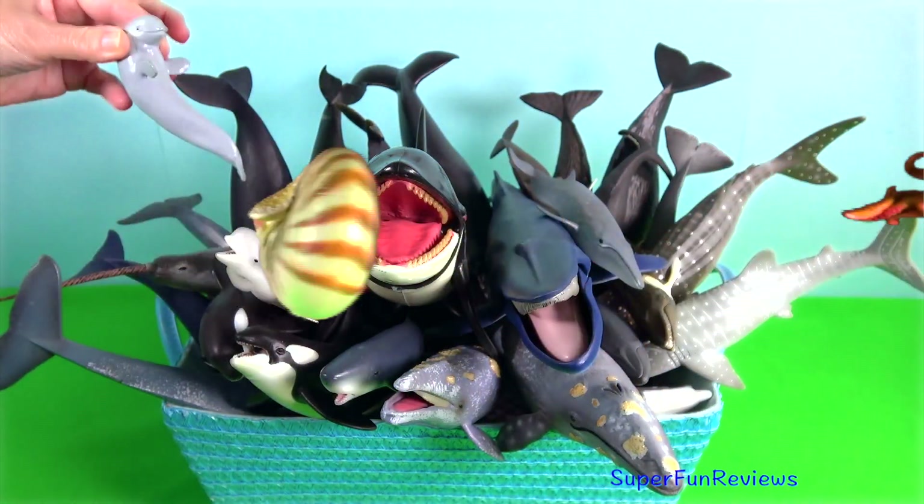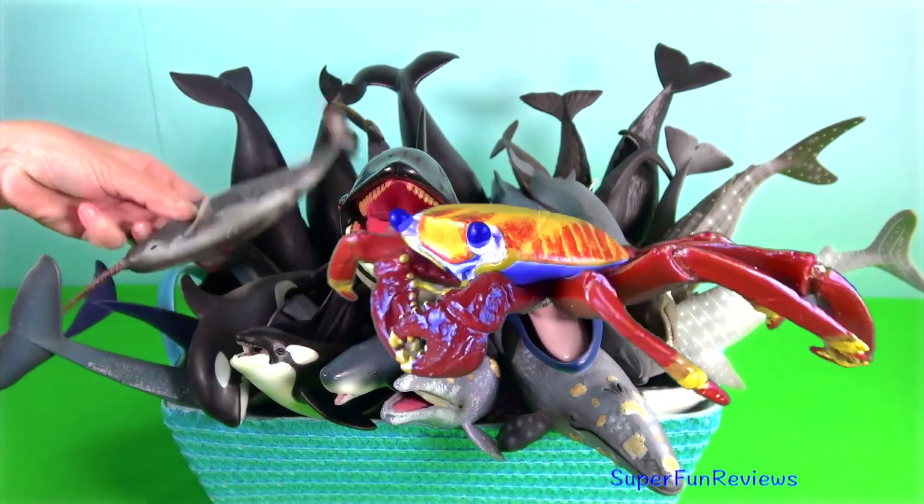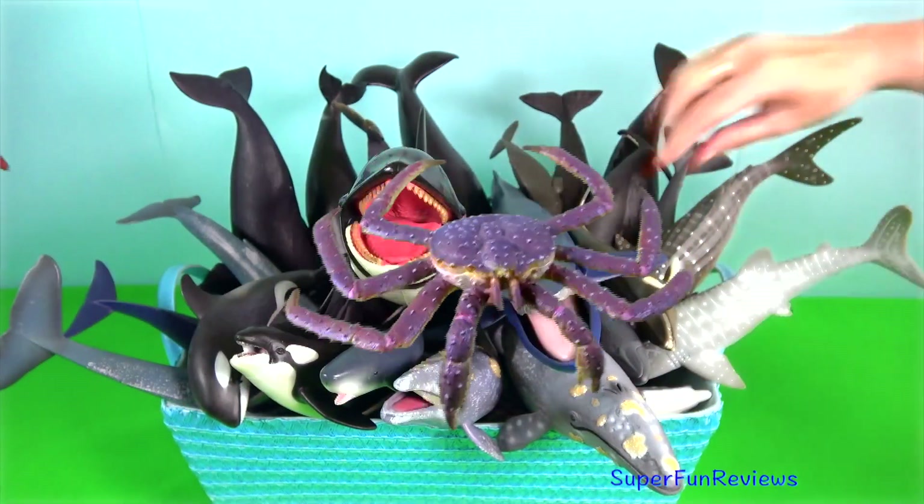Baleen whales have fibrous plates in their mouth instead of teeth, which help them filter out huge quantities of krill, plankton and crustaceans.